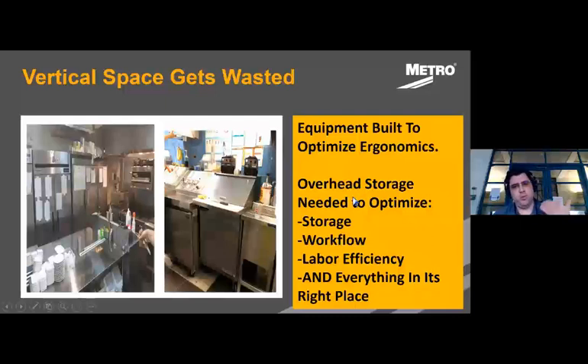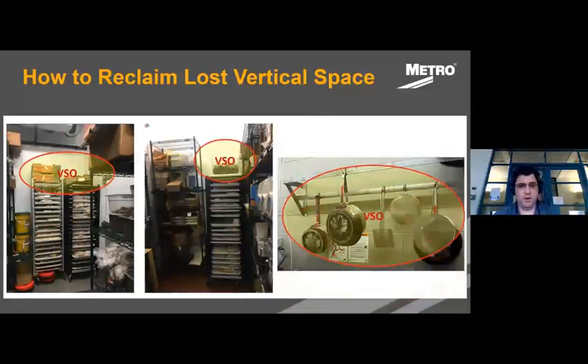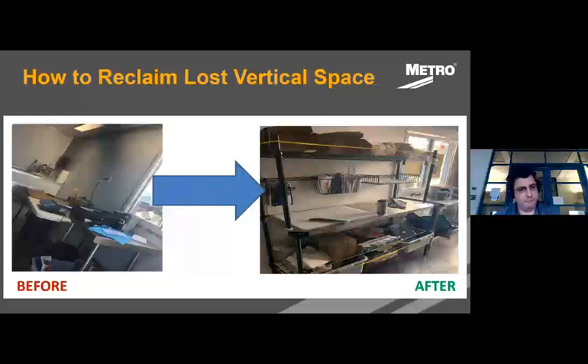The focus is on ergonomics, but storage optimization and workflow are often overlooked — does labor have access to what they need, and does everything have its right place? Here you can see areas where vertical space isn't being utilized, but with appropriately designed shelving you get all that space back. As an example: a standard single-bay refrigerated prep table, then the same table with two vertical shelves in a housing above it. Same thing with a basic flat prep table — add an overhead unit and under-counter storage to make maximum use of vertical space.